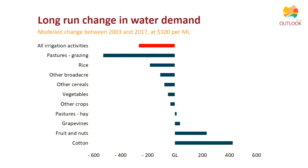In one analysis, water prices were held constant at $100 per megalitre under average seasonal conditions to examine how the quantity of water demanded changed between 2003 and 2017. There is a reduction in demand for water used on pastures — mainly dairy — and for rice, and an increase in demand for fruit and nuts, consistent with almond plantings, and also for cotton. The main driver is simply the change in area of production: less dairying in northern Victoria and more cotton, with some improvements in water use efficiency also occurring.